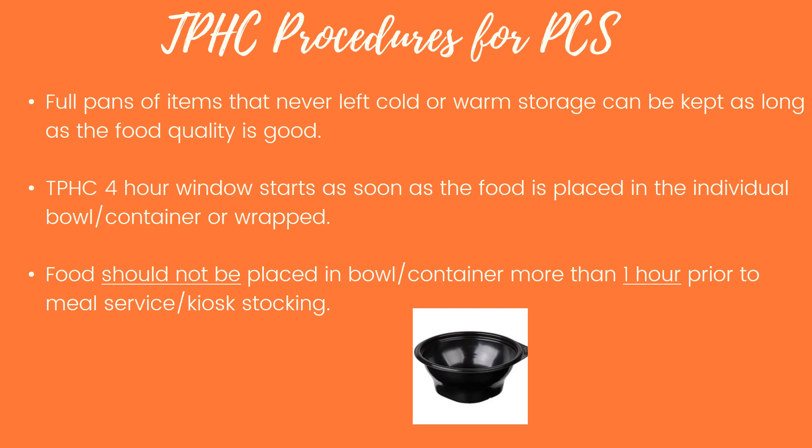Full pans of items that never left cold or warm storage can be kept as long as food quality is good. For example, taco meat would probably hold up fine, but pizza is not recommended for saving — it tends to get too dark when reheated. Our TPHC four-hour window starts as soon as food is placed in an individual bowl or container, or is wrapped. Food should not be placed in a bowl or container more than one hour prior to meal service — don't cook your food at 8 a.m. and bowl it up when lunch isn't until 11 a.m.